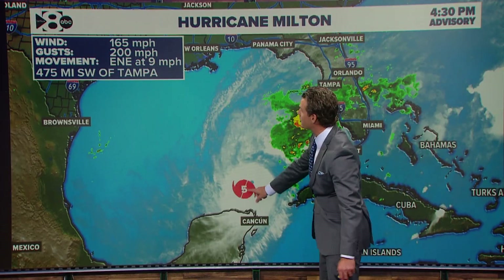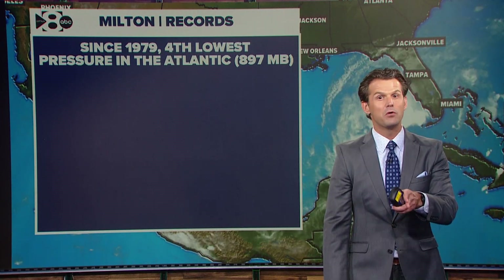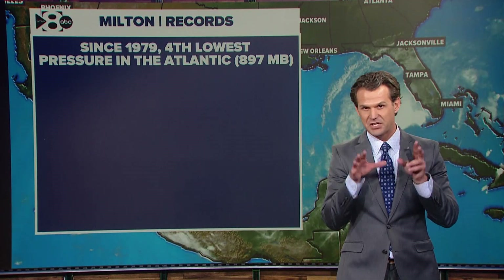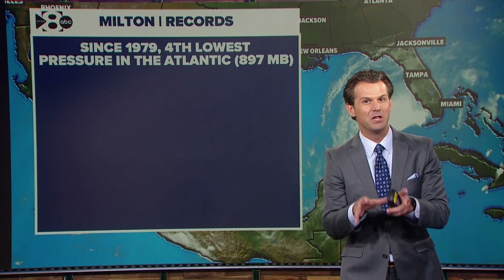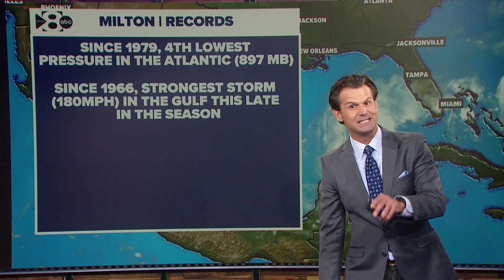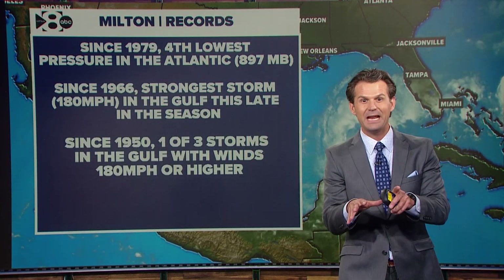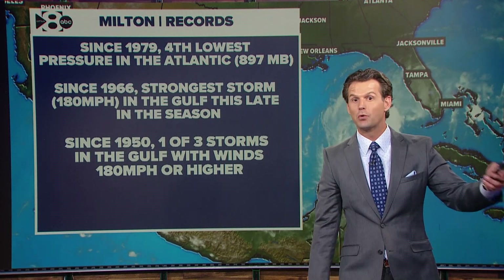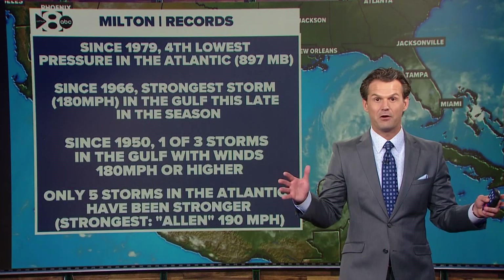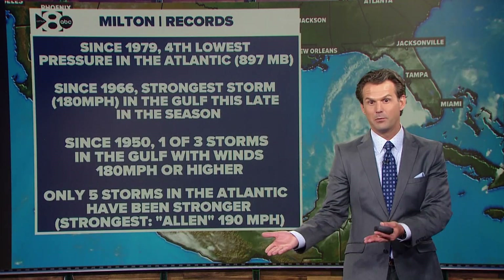Let's talk about some of the records that Milton has set. Since 1979, it is the fourth lowest pressure in the Atlantic — that happened on Monday when it intensified to wind speeds up to 180 miles an hour, technically at a central low pressure of 897 millibars. That's how we measure pressure. That was the fourth lowest pressure in the Atlantic since 1979, and with storms in the Atlantic since 1966, it's the strongest storm in the Gulf of Mexico this late in the season with wind speeds of 180 miles an hour. Since 1950, it's one of only three storms in the Gulf with wind speeds of 180 miles an hour. Definitely a very strong storm in the top tier of hurricanes ever recorded in not only the Gulf of Mexico, but the Atlantic as well.